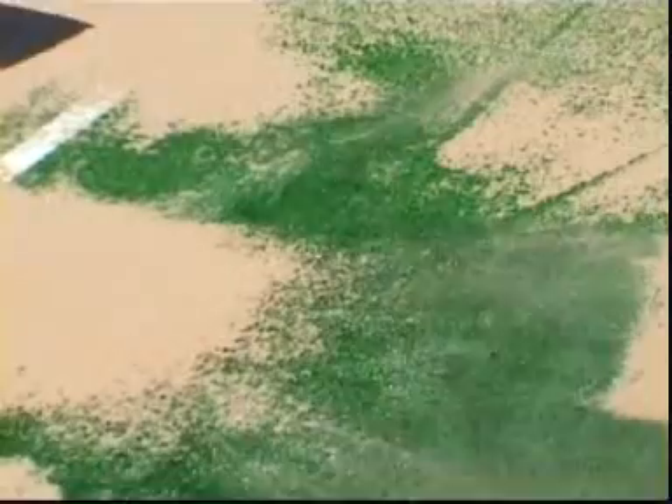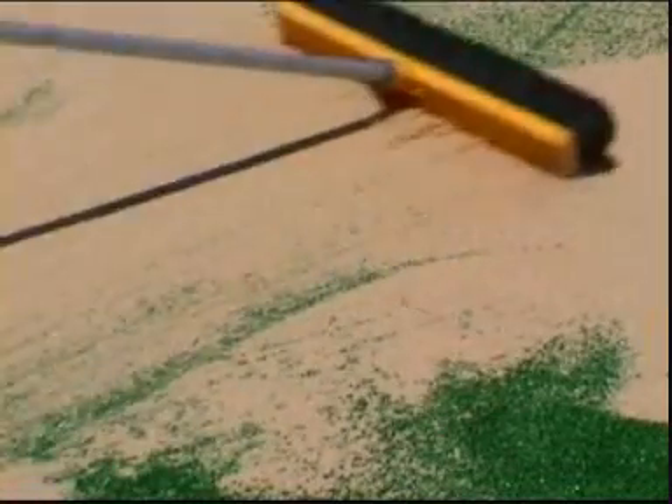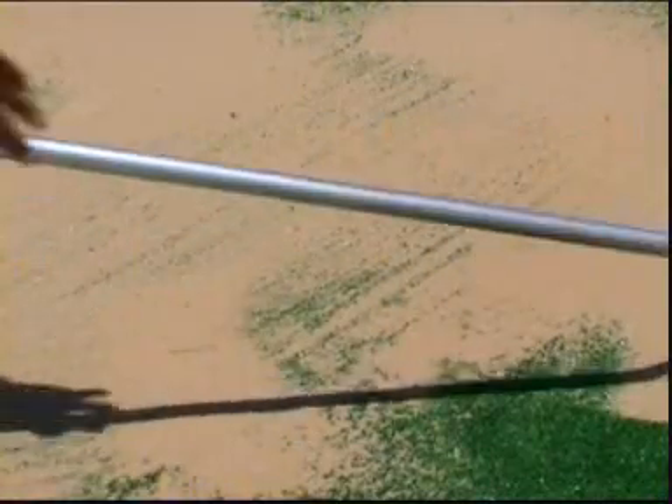Special silica sand is then spread over the court and worked into the Pacific Grass, and this gives the high-quality playing surface desired. The use of the correct sand is critical for the longevity of the court surface. With use, the sand settles further into the grass.